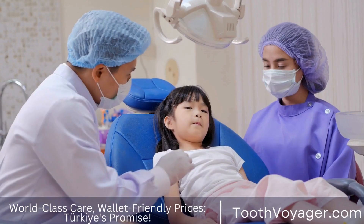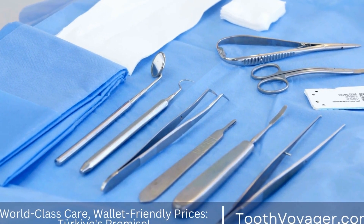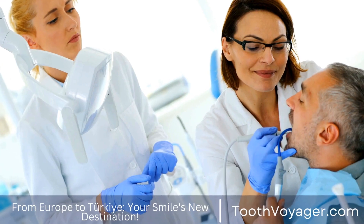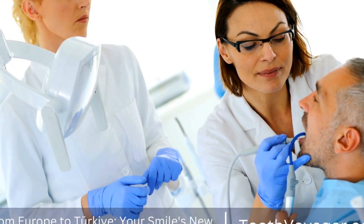Gold fillings are made from a mixture of gold, copper, and other metals. They are highly durable and can last for up to 20 years or more. Gold fillings are more expensive than other types of fillings, but they are known for their longevity and strength.